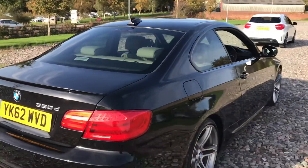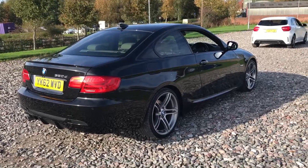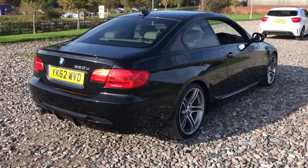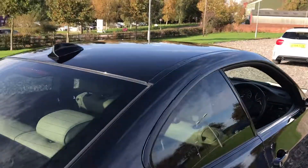This car has just arrived with us and it's going to get fully detailed before it's presented for sale. It's already in very good condition with a great shine, as you can see here — great reflection coming off the bodywork. Privacy glass works really well with the black.